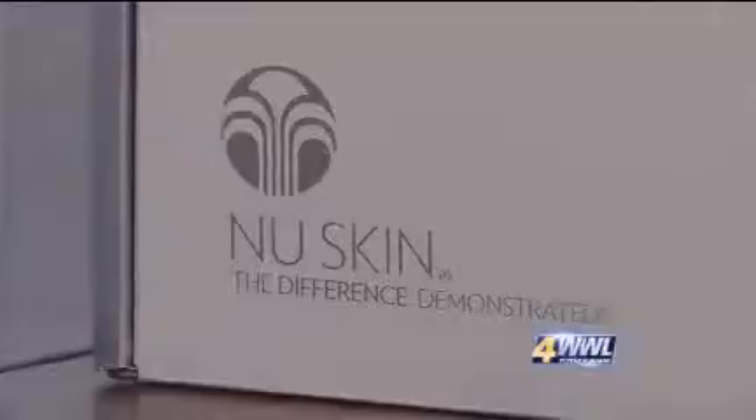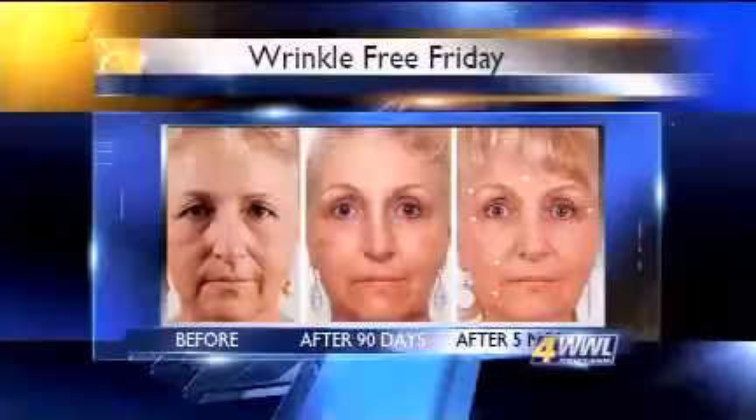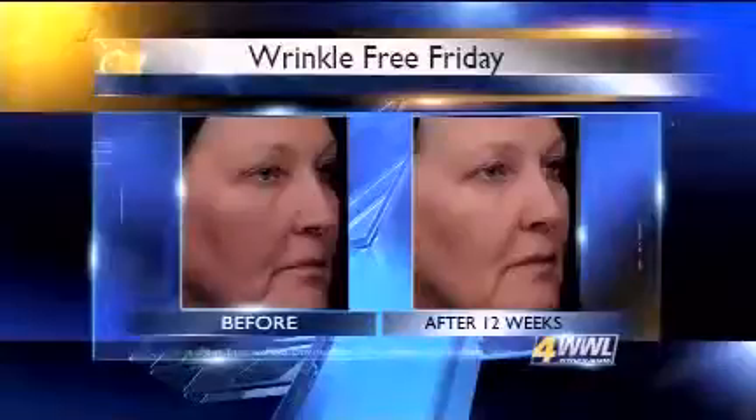It's sold directly to customers online or through local sales reps. Representatives of the company quote studies in the lab and on people, showing the product has the science to back its results — results they say reset youth gene clusters and change key enzyme activity.